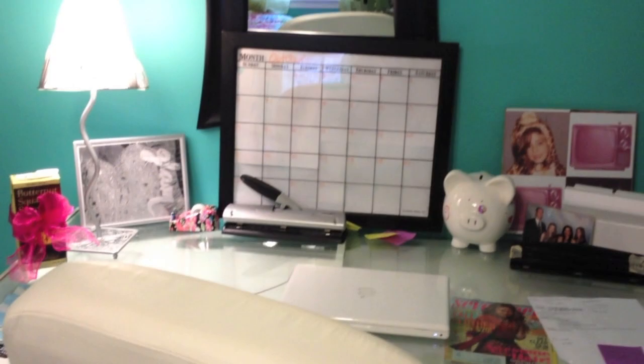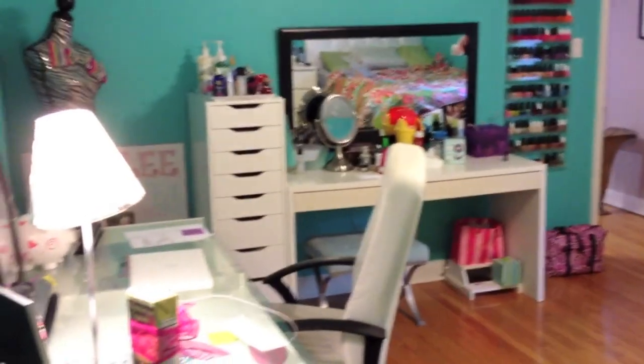If you want an in-depth tour of what I keep in all my desk drawers and how I organize it, just let me know in the comments below and I can do that. Here's just another view of my room from the other side, and that is all!